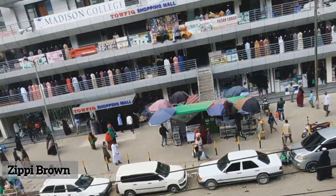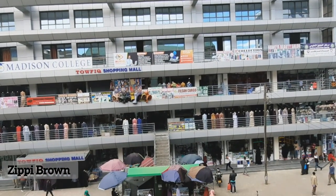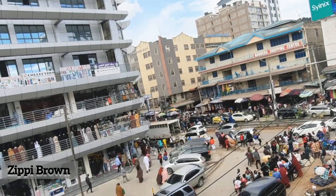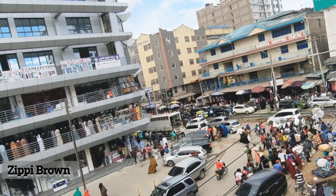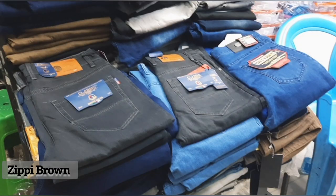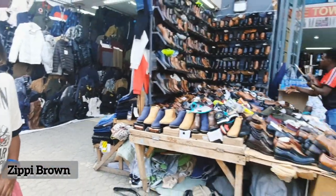Getting to Eastleigh during the Christmas season can be so hectic, especially if you don't know where you're going to buy your stuff from. It is advisable to get the location of the building first before you even get there so that you can save time. Also, the cost of clothes has really gone high, so guys, be prepared to pay double the amount.